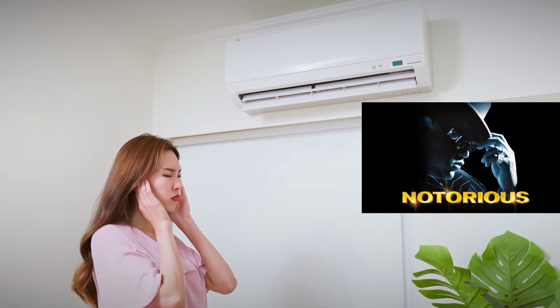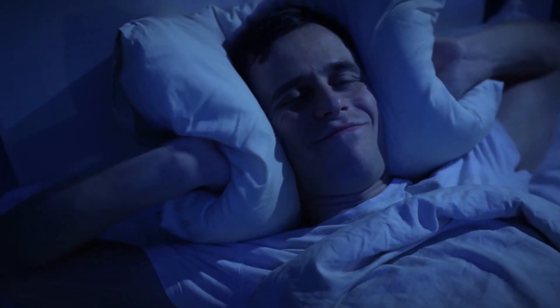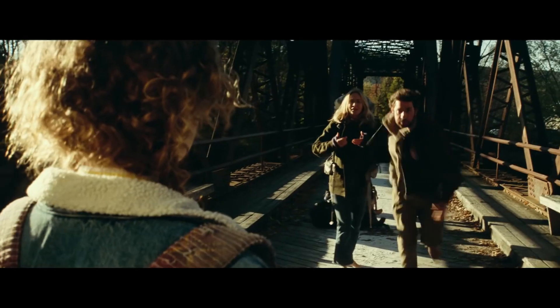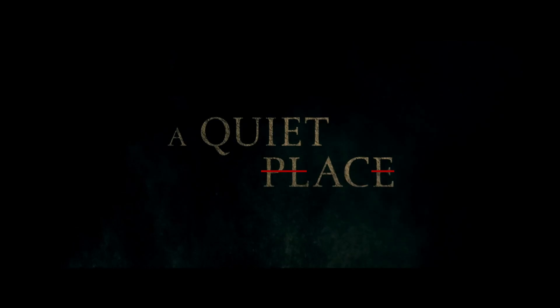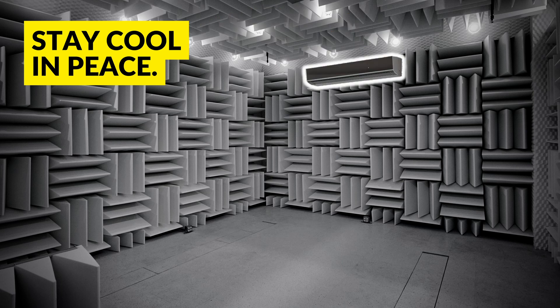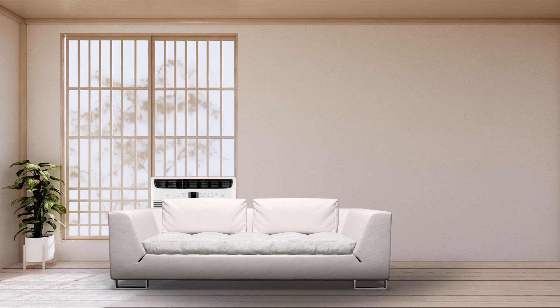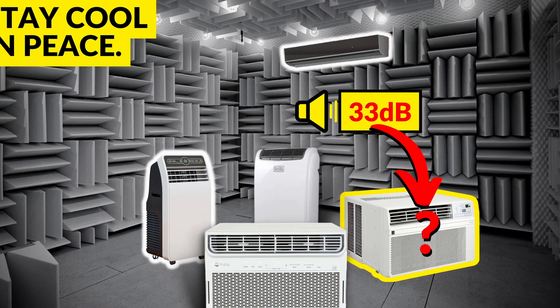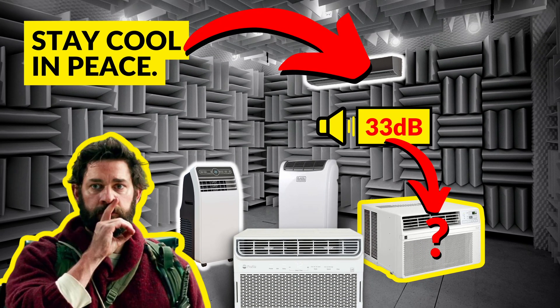But what if you want to keep the noise levels low? Air conditioners are notorious for being noisy — they can disrupt sleep, concentration and any chance of relaxing. If you want to stay cool in peace, you don't want to miss this video, where I reveal the noise level results from the study and go one step further — I include wall and portable air conditioners too. So to see window AC noise levels face off against wall and portable units, and to see which unit is the quietest overall, watch this video next. You can actually stay cool in peace, so don't miss it.